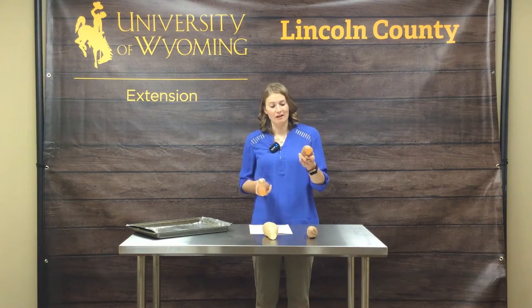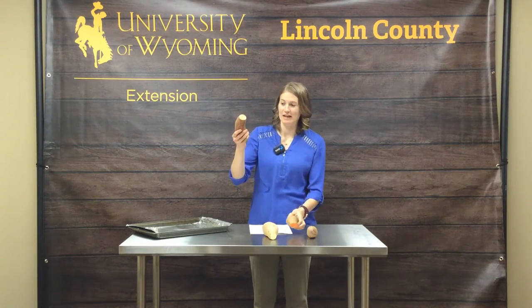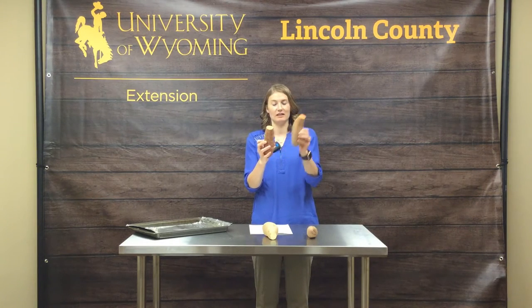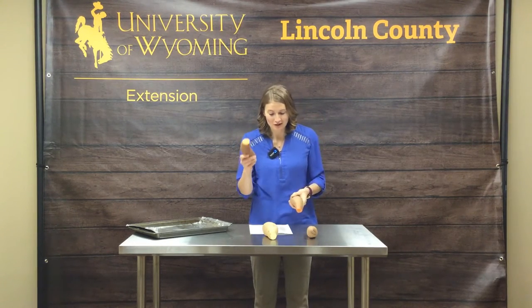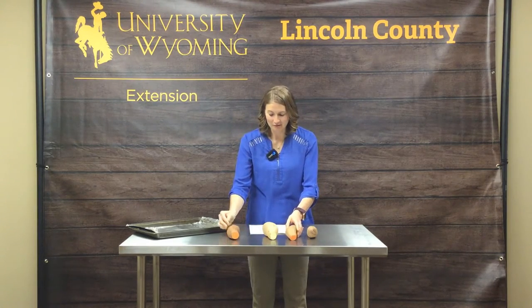The soft sweet potato is more starchy and moist compared to the yam. Skin-wise there are a few differences — the soft sweet potato has a smoother skin than the yam. Yams come in all different colors, so be careful when you're shopping for the specific item that you want.